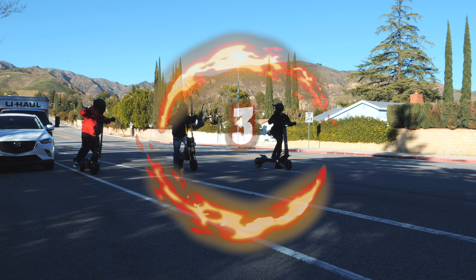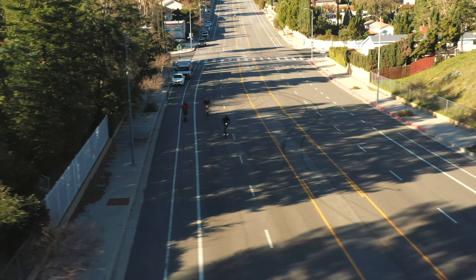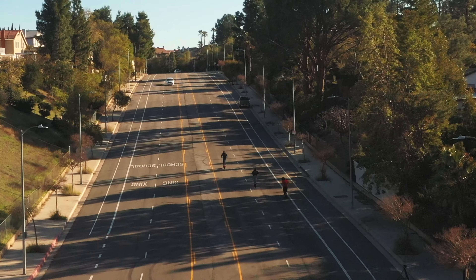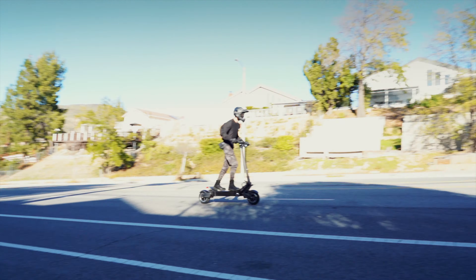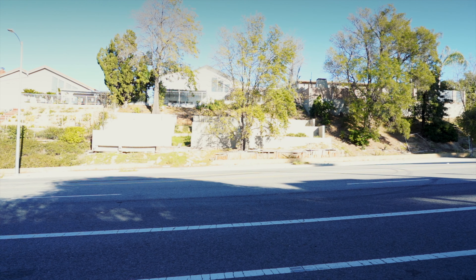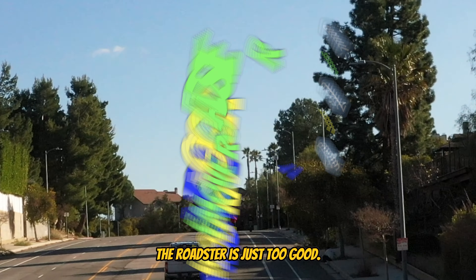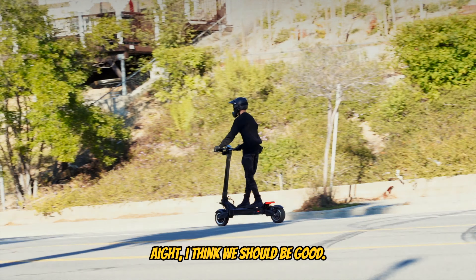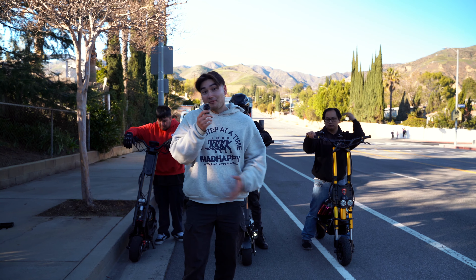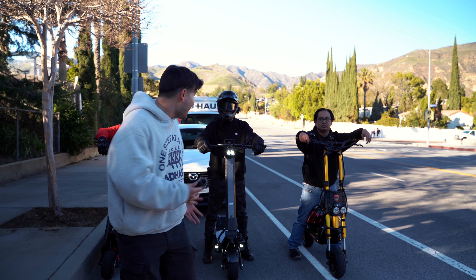Ready? Three, two, one, go! How did that one go, Stan? Same result — the Roadster is just too good. Yeah, too good to be true. That was another tasty race, a little uphill action, and it seems like the Roadster is in a class of its own. But the Wolf King GT-R and the RS Midnight really held their own in this one. Let's hear from the riders themselves.